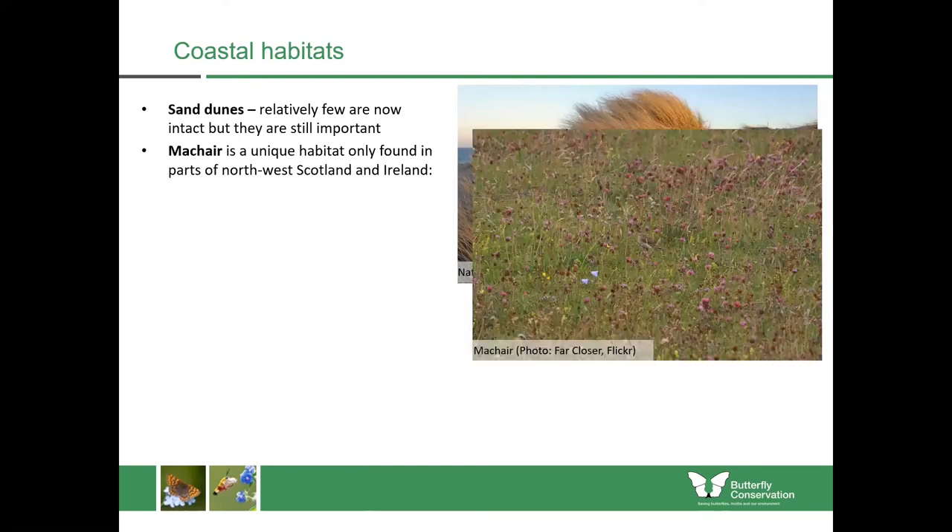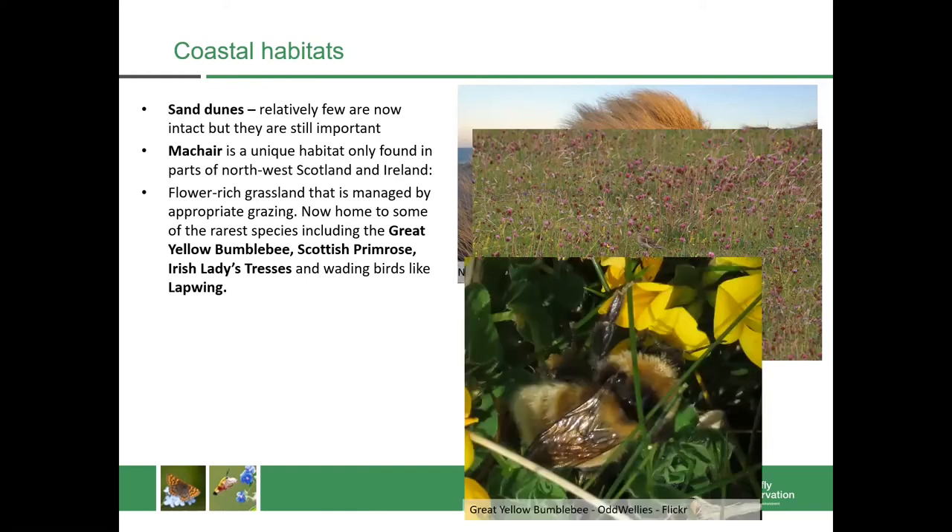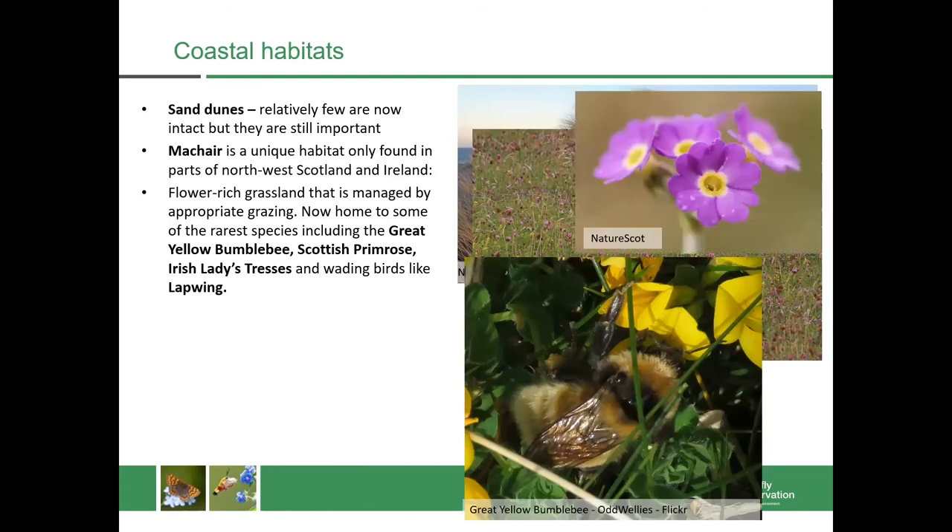We also have machar. Machar is a unique habitat only found in parts of northwest Scotland and Ireland, and it's a kind of flower-rich grassland that is managed by appropriate grazing. It's now home to some of the rarest species we have in Scotland including the great yellow bumblebee, the Scottish primrose, Irish ladies' tresses and wading birds like lapwings. So machar is a fantastic habitat to have.